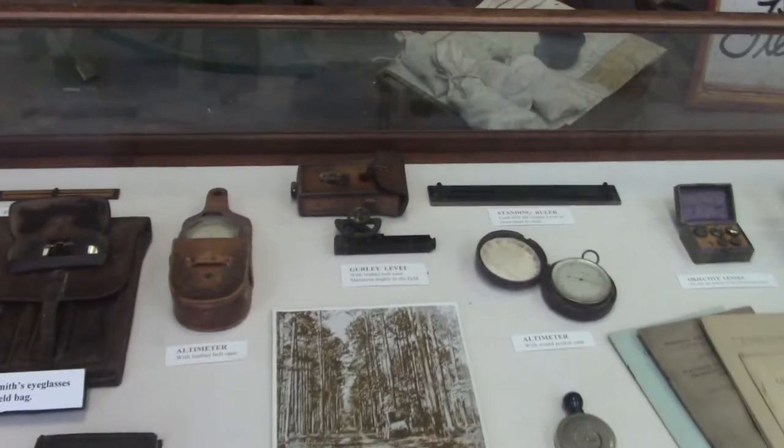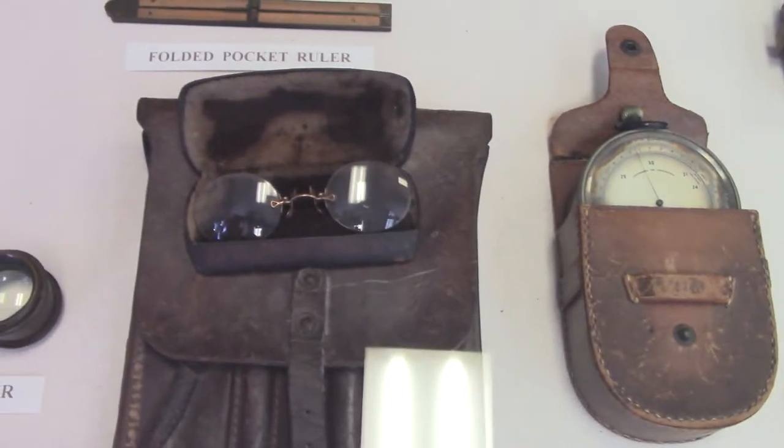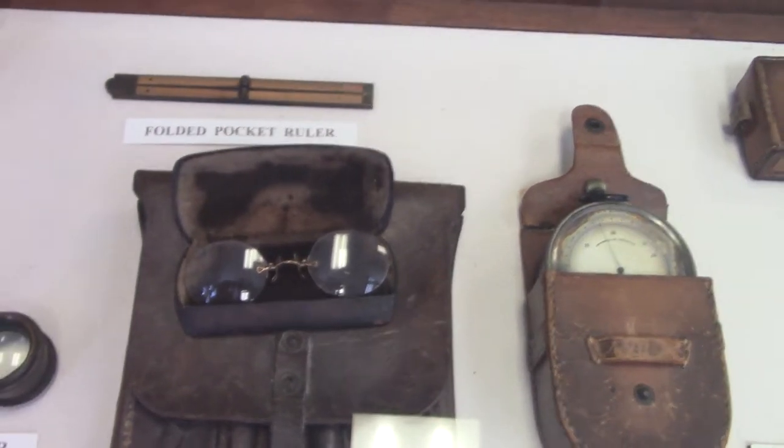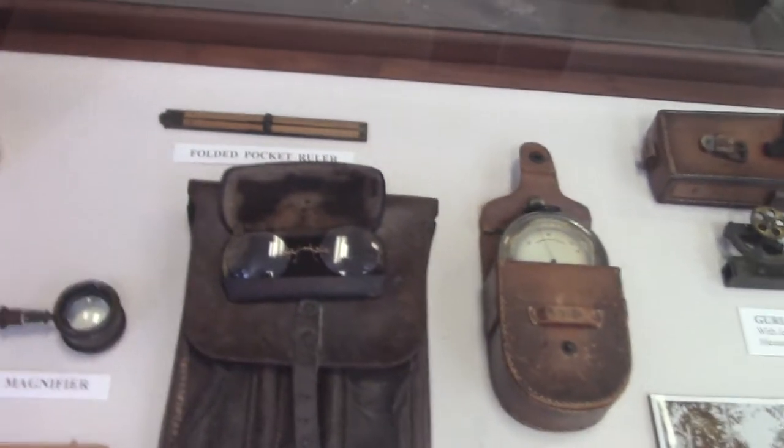And here are some of the tools that the teacher and the field crew would have worked with. What's amazing to me is looking at everything — the levels, the altimeters, microscopes. Look at Dr. Smith's eyeglasses. I have a pair and a case very similar to that, belonging to one of my great uncles or grandfathers, and I'll show that in a later video. Believe it or not, they're exactly what I need for magnifying glasses — my vision is still pretty good, but sometimes I need reading glasses and they work perfectly.